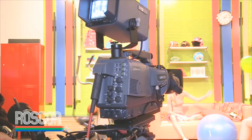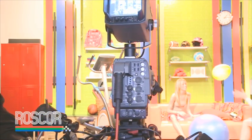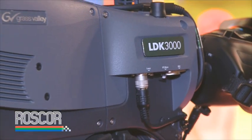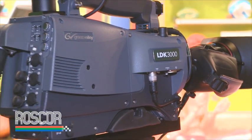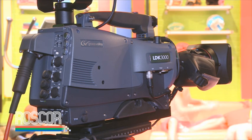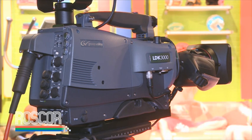The LDK-3000 combines the high bandwidth, lossless Triax system with a full base station, MCP, OCP, and viewfinder selections. It can even fit into a super expander for large viewfinder and large lens implementations, such as sports and truck applications.